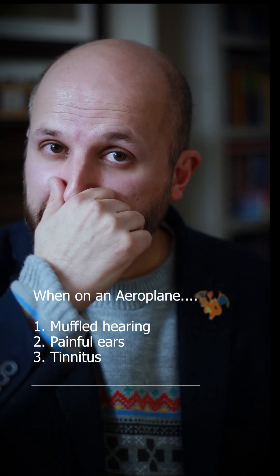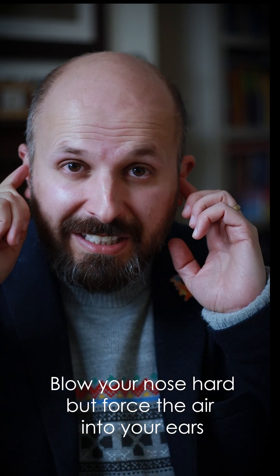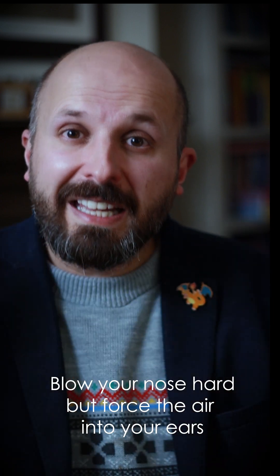What you need to do is pinch your nose and blow really, really hard. Don't let the air out, but blow really, really hard so that the air, instead of coming out of your nose, ends up going into your ears.